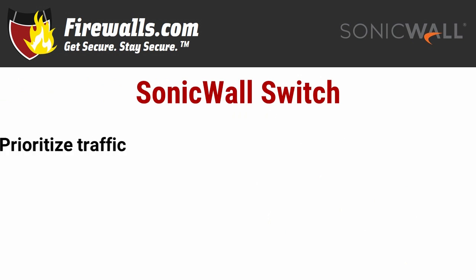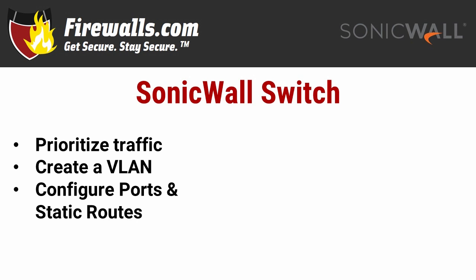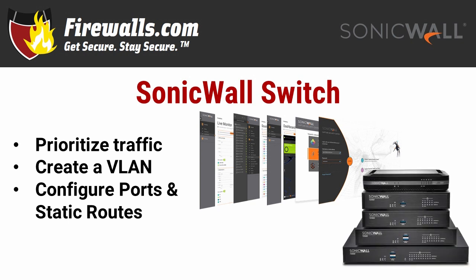The SonicWall switch offers all of the standard features you'd expect from a switch and more. It allows you to segment and prioritize traffic, manage your ports to keep your network secure, create a VLAN — virtual local area network — to apply settings beyond one physical office, and even configure static routes. Plus, you can manage it all through your SonicWall firewall and the single pane of glass of the Capture Security Center. If you already have or are thinking about getting other SonicWall solutions, the SonicWall switch allows you to complete an end-to-end network security setup with one vendor and solutions that all speak the same language — unified.